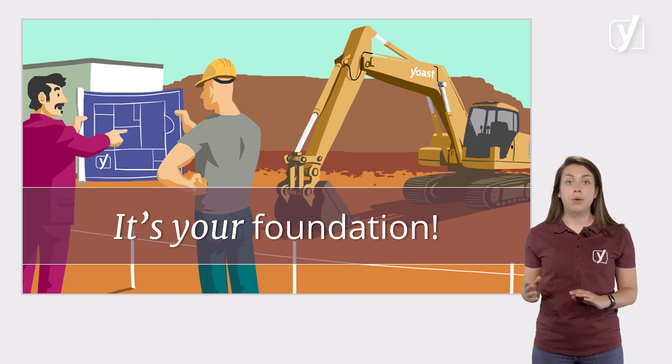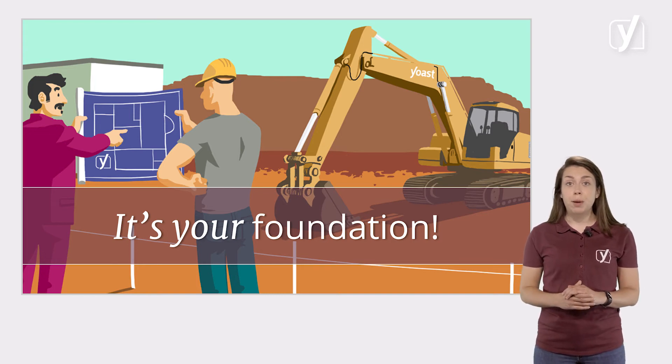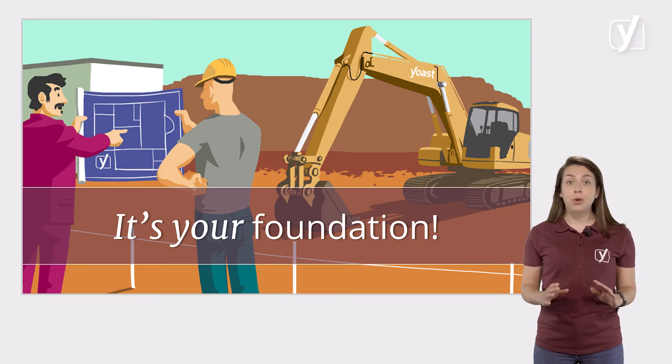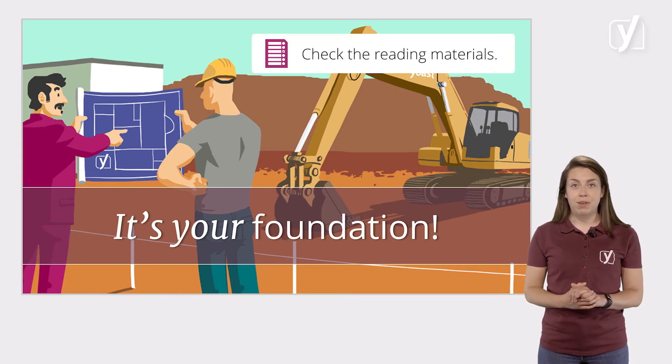Take the time and literally write down the mission of your website. You have to come up with one mission, one message to send to your audience. Once that message is clear to you, you'll be able to communicate it much better to your audience. To help you formulate the mission of your website, we've made a list of questions you should be able to answer. We've included this list in the reading materials.